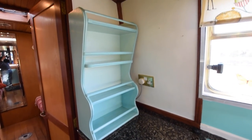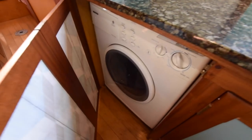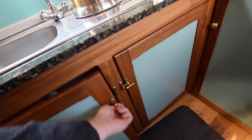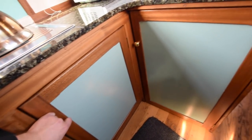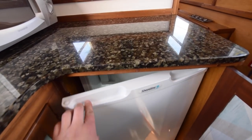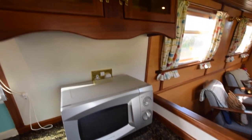There are shelves, a Hoover washing machine, and a stainless steel sink with a water filter on the tap. There is a large cupboard underneath. In here you've got the Shoreline 12 volt fridge with an icebox, a Daewoo microwave, and a cupboard above that.